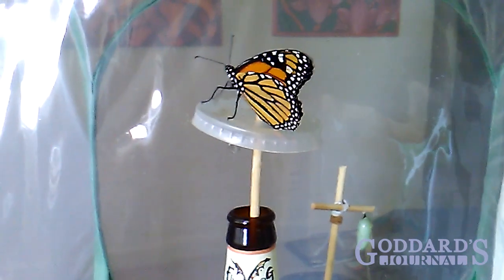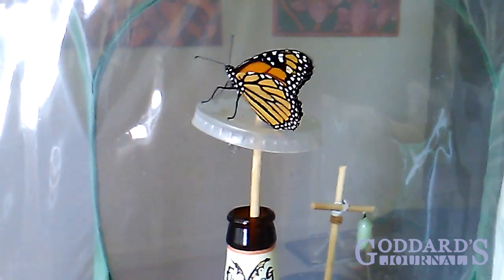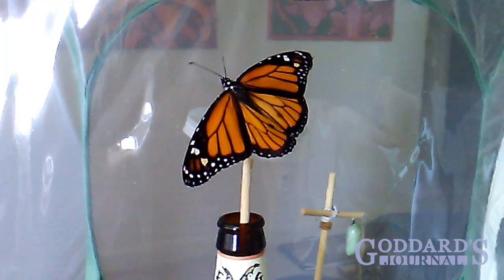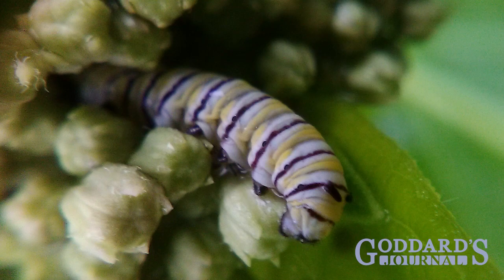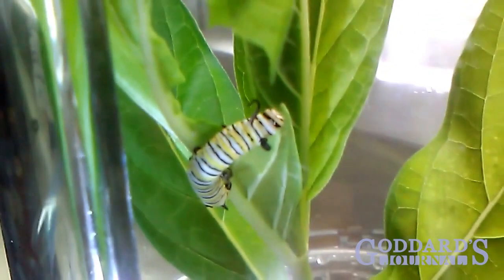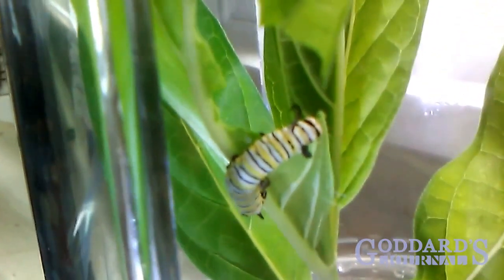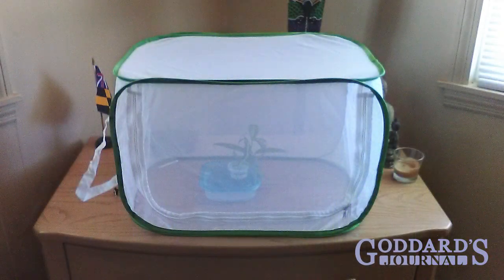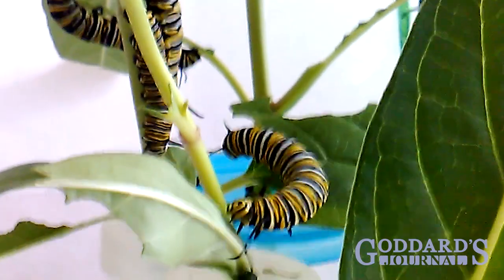Imagine waking up one day to find you had wings. Only a month ago, on July 4th, I found the first monarch caterpillar in my garden. I brought her inside because the survival rate of monarch caterpillars outside is far lower than if raised indoors. Within a few days, I had collected over 20 from my small patch of milkweed.